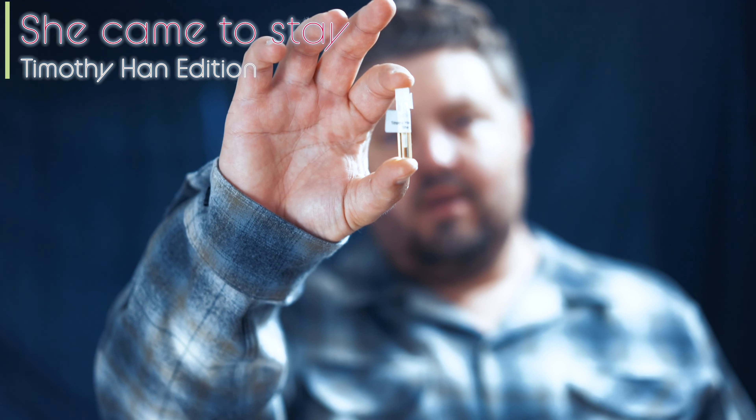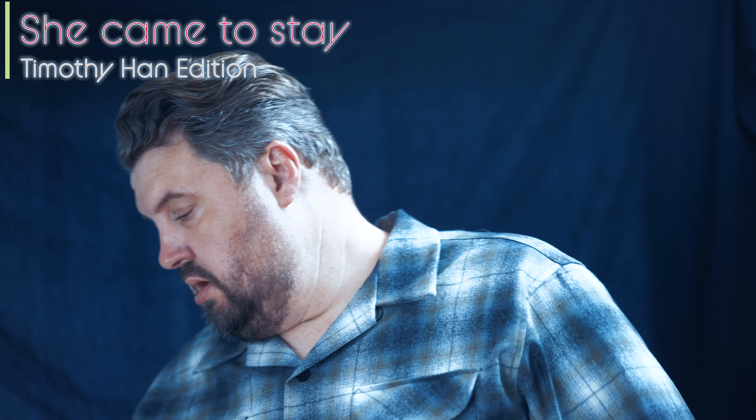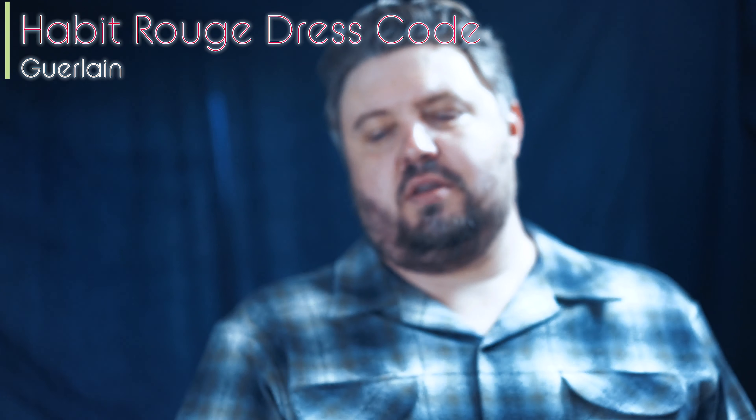Hey everyone, Timothy Han Edition — She Came to Stay. Nice sample there. I'm wearing Javi Rouge, Garland, dress code.